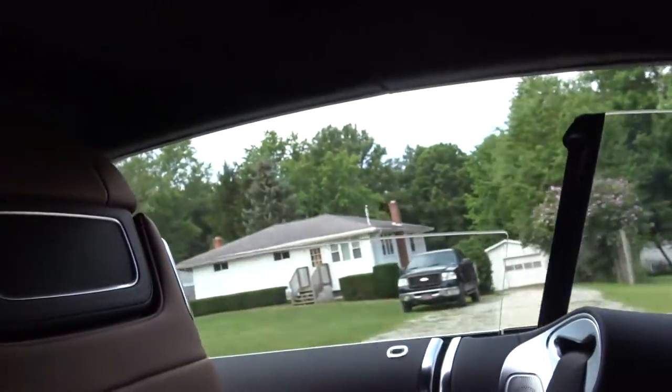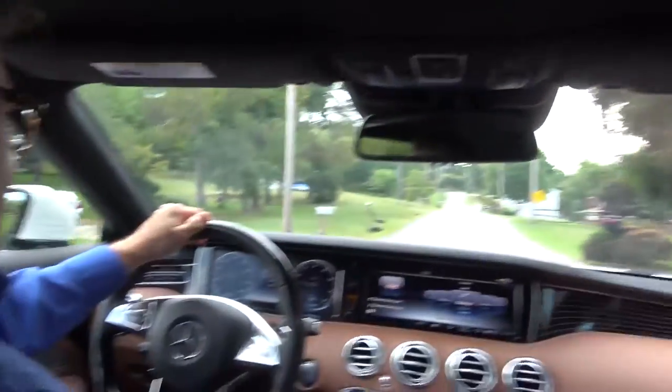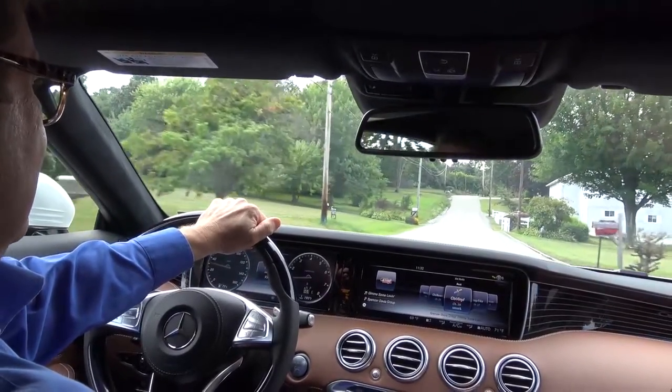Let's put the windows up all at once. How's that for wind noise? How's that for just noise inside the car? This is like being inside a hardtop.